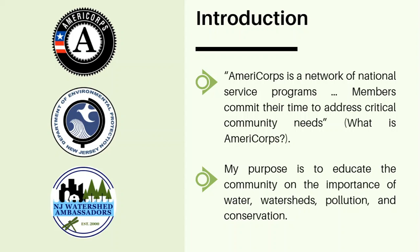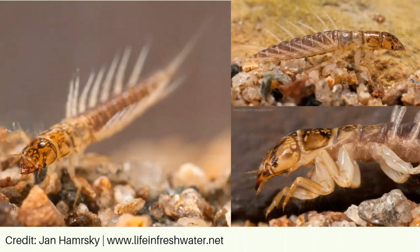AmeriCorps is a national service organization in which adults can volunteer their time in service to help their communities. My program is sponsored by the Corporation for National and Community Service, as well as the New Jersey Department of Environmental Protection, and it gives me the opportunity to create new environmental stewards for education, outreach, and partnership projects.